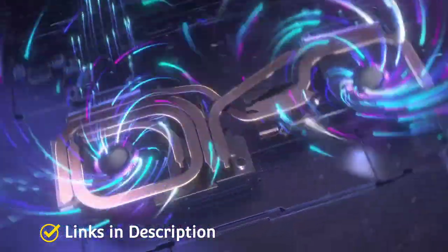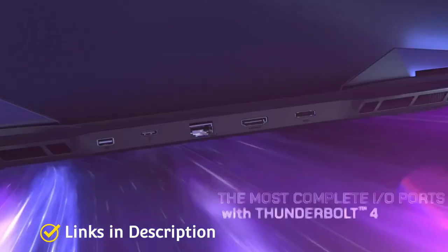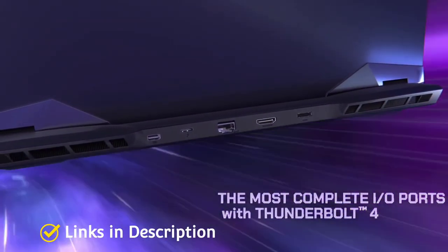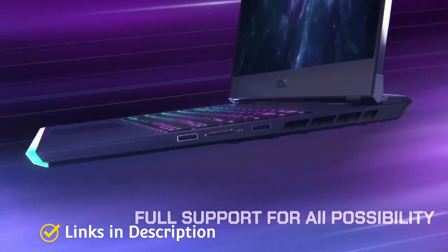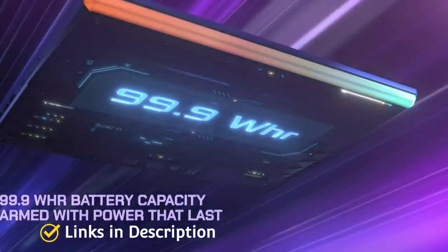Never once will you have to compromise on the visuals ever again. As for the storage and memory, the Raider GE66 is integrated with a combination of 1TB SSD storage and 32GB of RAM configuration for ultimate performance rendition.